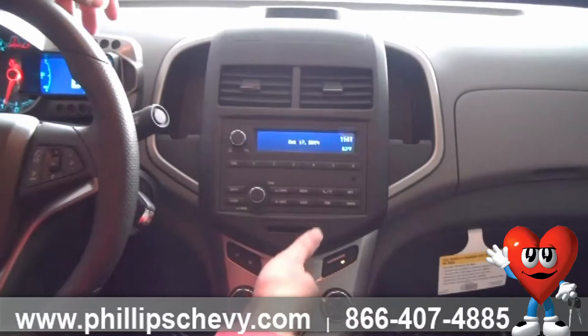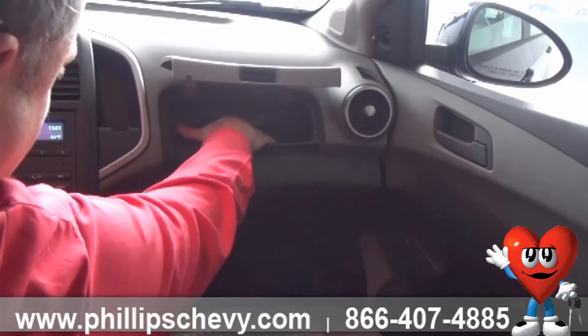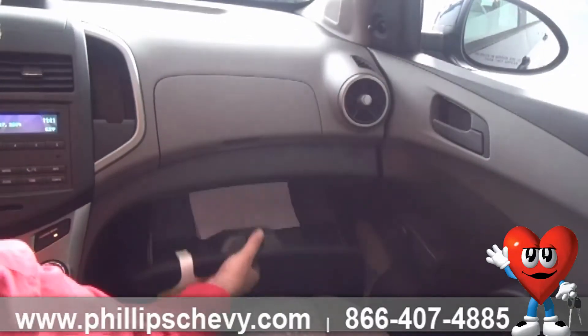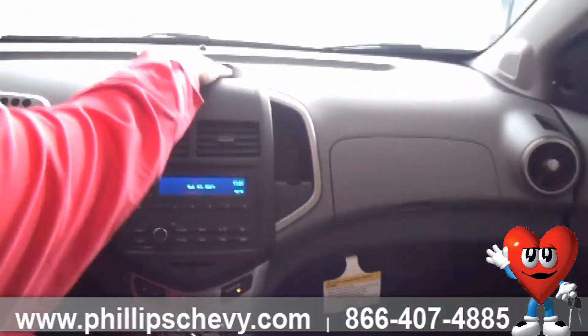You have a very nice stereo, heating, and air right in here. You have the space right here for your books and manuals, and yet you still have another full glove compartment, so plenty of storage space. There are spots here, here, and up there.